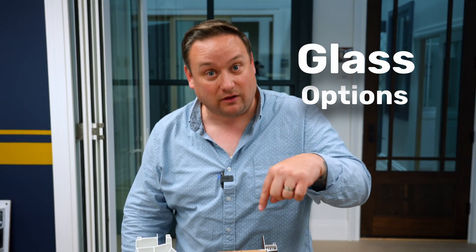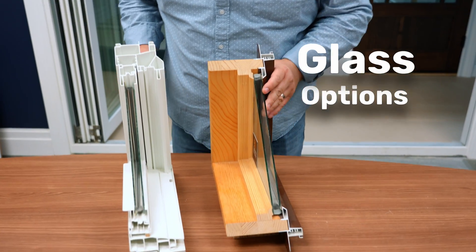Dan Monmouth Millwork here. Today we're talking about something that's really important. Most people, when they talk about windows, they're talking about the exterior color, the interior stain, the divided lights, the hardware — but they're forgetting about the largest part of the window: the glass. So let's look at the glass and talk about what makes that up.